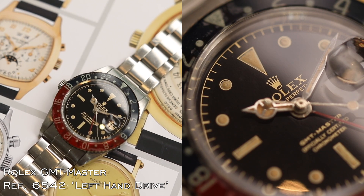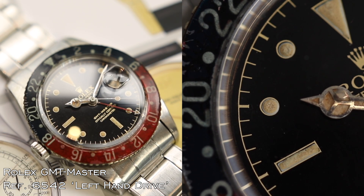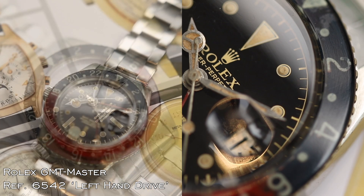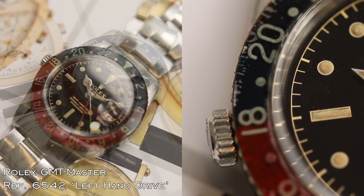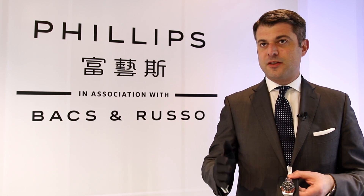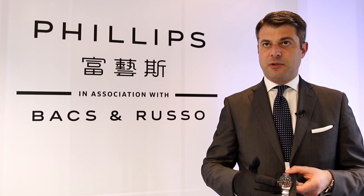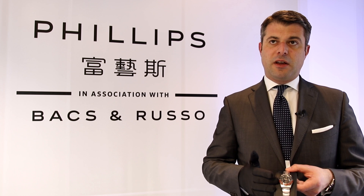The other watch I would like to introduce is the Rolex reference 6502, the so-called Bekele, with a unique feature — it is left-handed. It's the first time the market is aware of this model. What is also extremely important to mention, especially for Rolex collectors, is that the reference and case numbers are upside down, meaning it was specifically designed for left-handed wear.